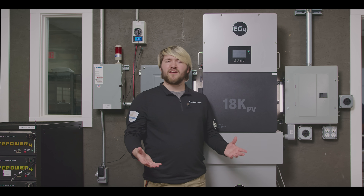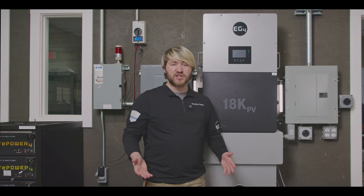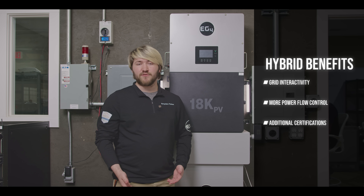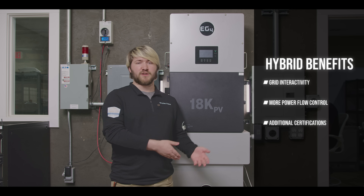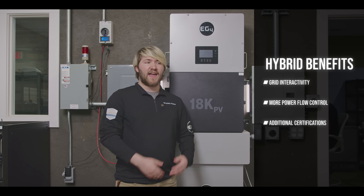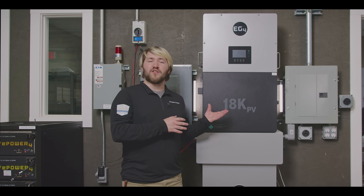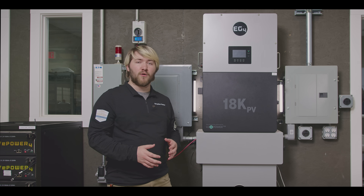Our hybrid inverters expand on the off-grid's capability by adding in generator integration that is much more configurable. The advanced logic and interactivity with utility power allows hybrids to maximize the value of your solar by charging batteries, selling excess power back, and generally giving your system a much better lifespan. Hybrid inverters are labeled by the amount of PV they're utilizing, as they will micromanage that power throughout your system.